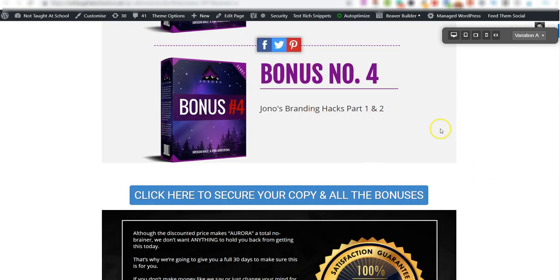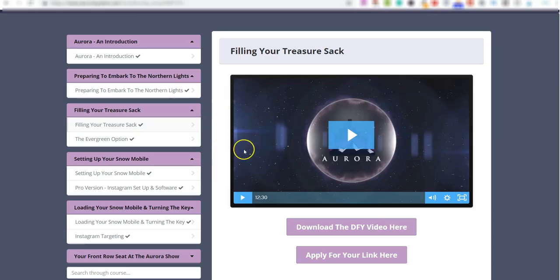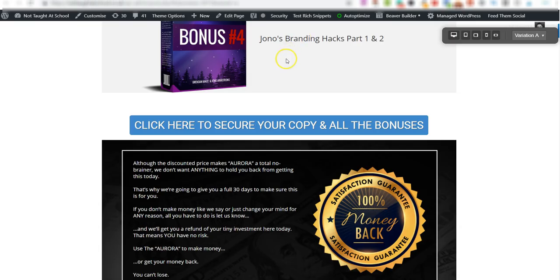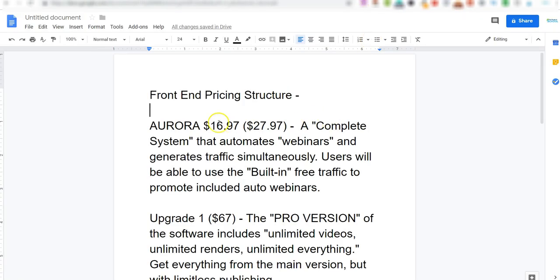All of this comes with a 30-day money-back guarantee. So what do you get? The course, training, all the done-for-you webinars, guaranteed approval for your links, the Aurora software for following people on Pinterest automatically, the ability to build your webinar pages — plus all my bonuses — for less than $29. The current price is $16.97 on a dime sale, meaning the price goes up by a dime with every sale.